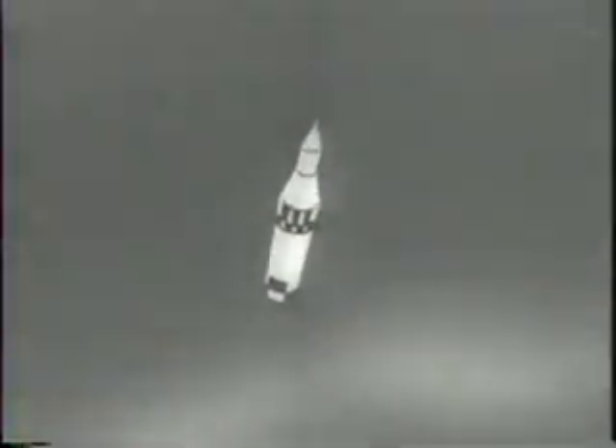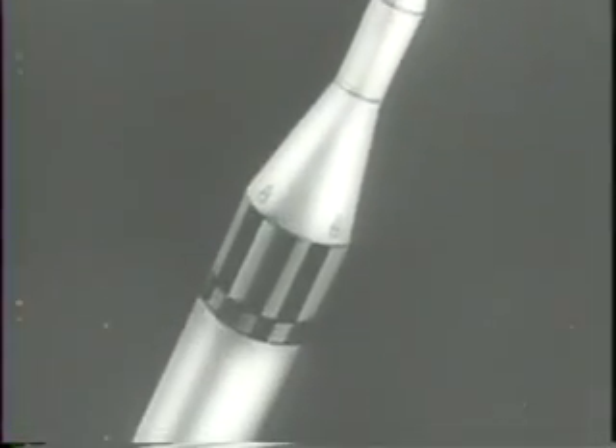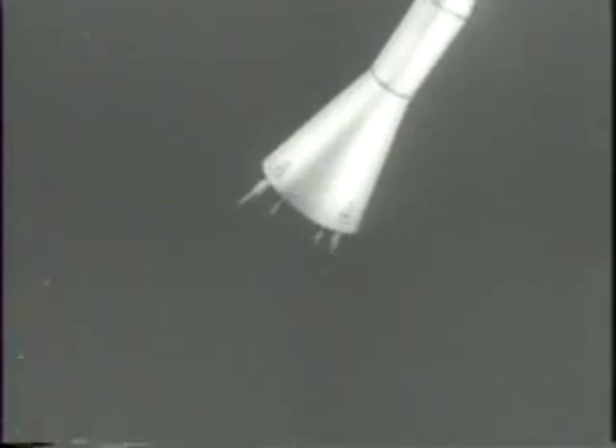The burned-out first stage, an intermediate-range Jupiter, falls away, and the second stage — a cluster of 11 solid Sergeant rockets — takes over within minutes of the launching.